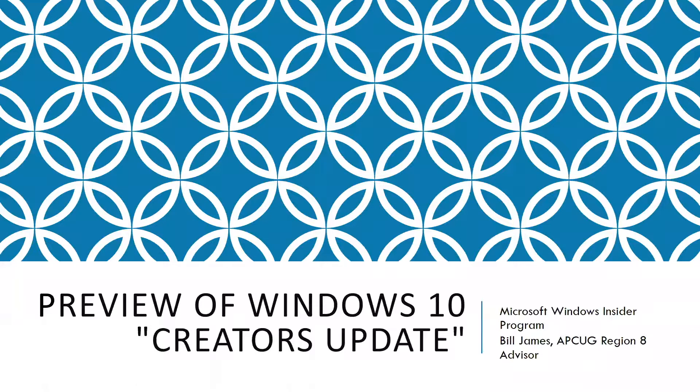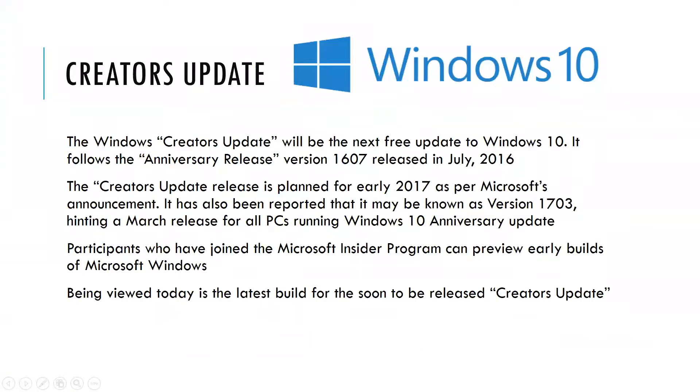I'm a member of the Insiders program for Windows 10, so I get weekly updates of future software. What you'll be seeing today is what's referred to as Build 15031, released on February 8th of 2017. The Creators Update will be the next free update to Windows 10, following the anniversary release, version 1607, released in July 2016.